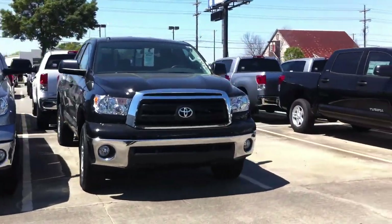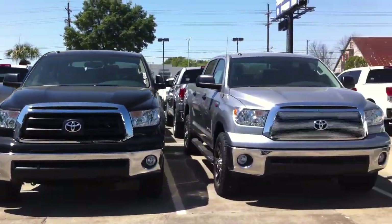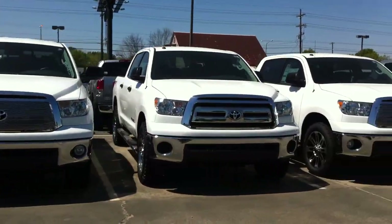But right now we're focusing on the Tundras. There's a nice black edition right there — check that out. Silver too. The Louisiana Edition is really something to check out. Come on by and take a test drive today: 337-984-5010.